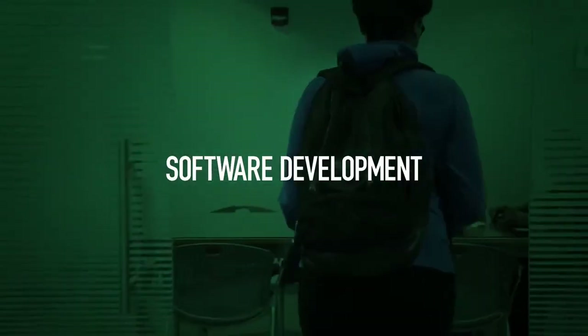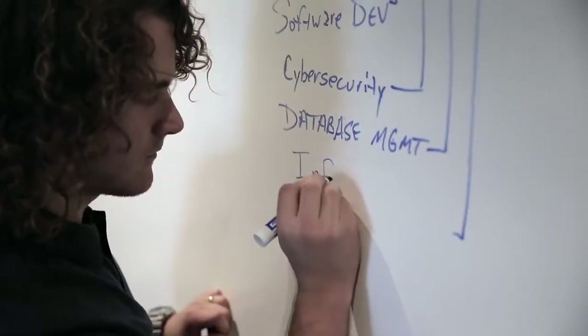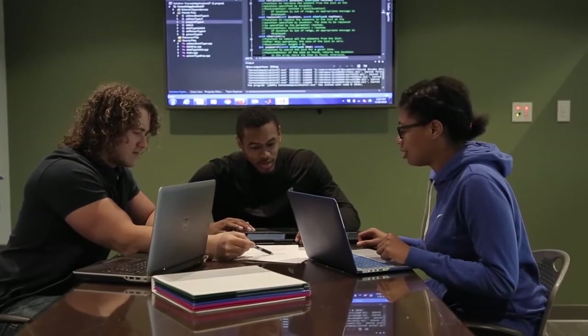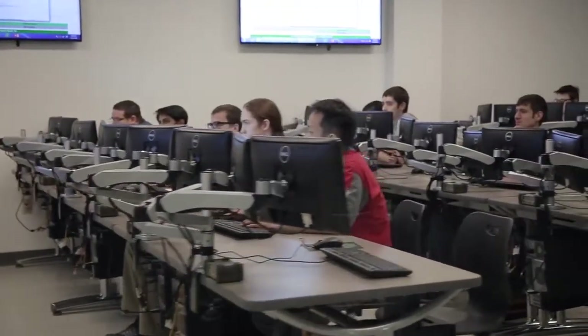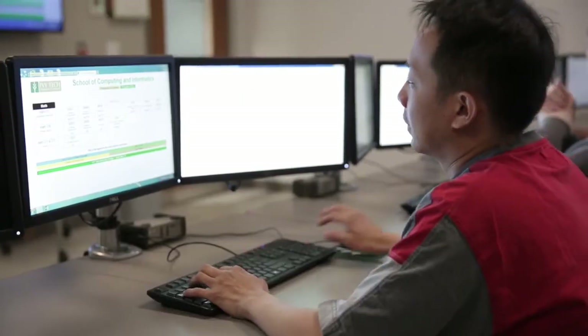Software developers are the creative minds behind mobile and web applications. Software development credentials prepare students with the languages and techniques used to start right away in today's high-demand programming positions. Database management and administration will prepare you for an entry-level career in the storage, organization, and security of data needed in every organization.